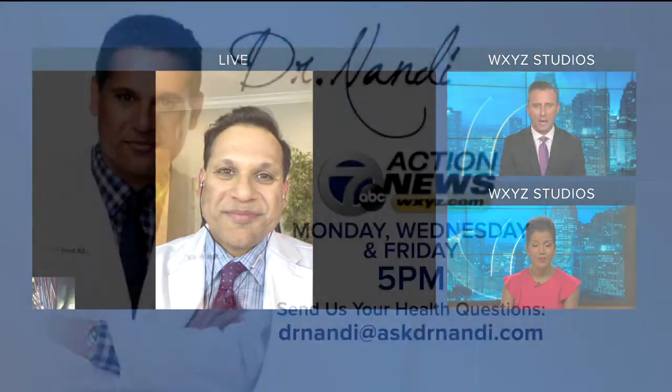Thank you so much, Dr. Nandy. My pleasure. And remember, if you do have a coronavirus question for the good doctor, you can email him at drnandy@askdrnandy.com. Be sure to send it to us on Facebook or Twitter.